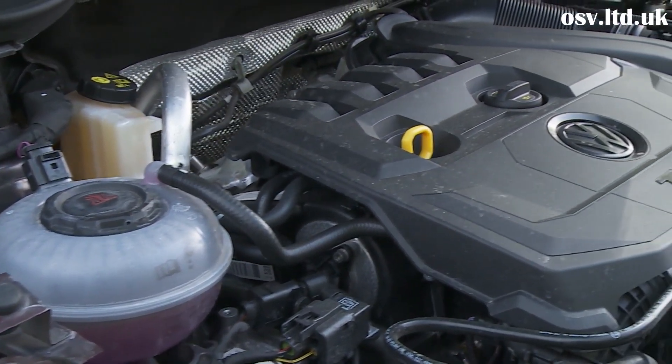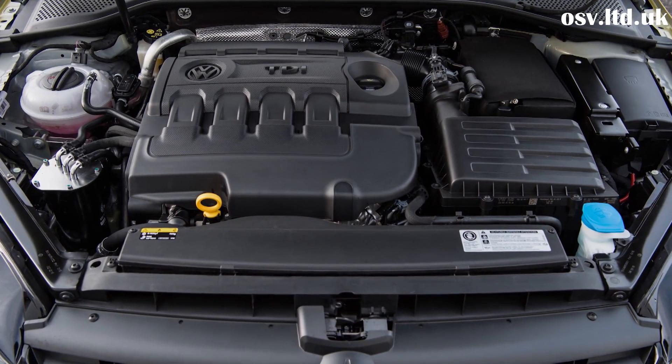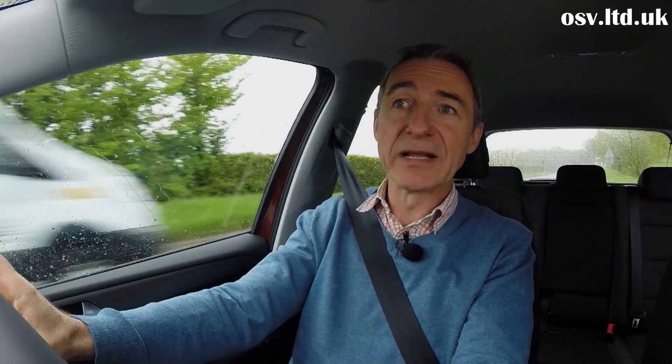There are two of these: the 1.5 litre TSI Evo petrol unit that we're trying here, offered with either 130 or 150 PS, and the 2 litre TDI 150 PS diesel. All these power plants come with the brand's more sophisticated multi-link rear suspension package. Further down the range, you'll be stuck with the cruder torsion beam setup that gives a slightly more unsettled low-speed ride over bumpier surfaces. This lower-grade suspension package is paired with the other two engines on offer: the 115 PS 1.6 litre TDI diesel and a three-cylinder 1 litre TSI petrol unit.